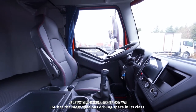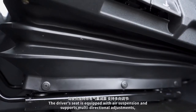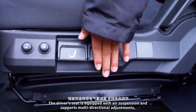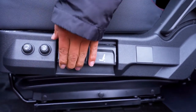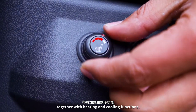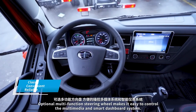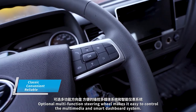J6L has the most spacious driving space in its class. The driver's seat is equipped with air suspension and supports multi-directional adjustments, together with heating and cooling functions. An optional MOTI function steering wheel makes it easy to control the MOTI media and smart dashboard system.